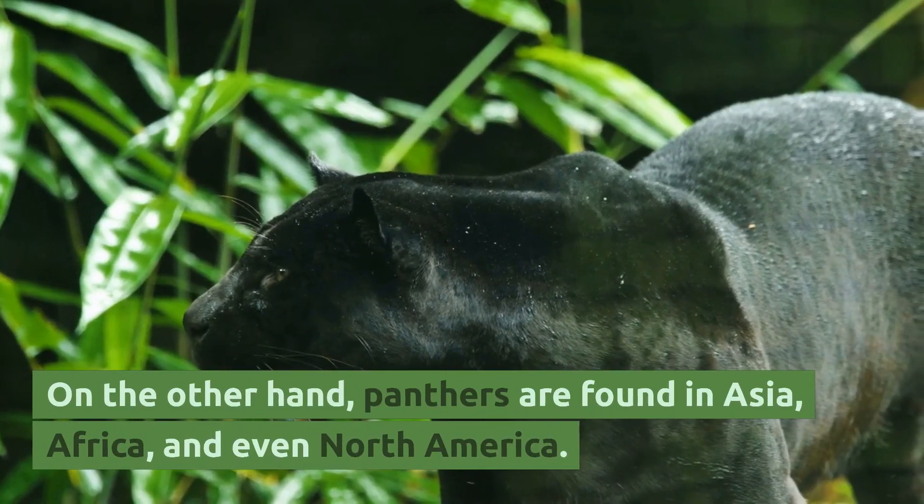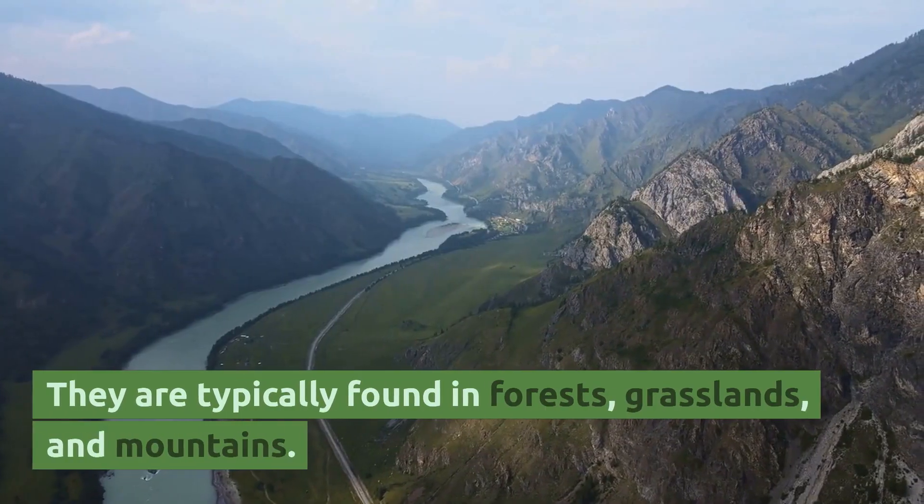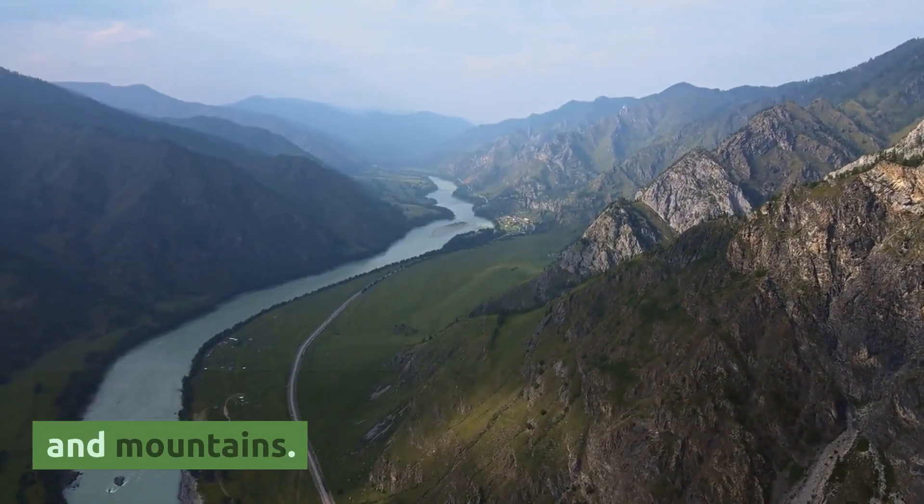On the other hand, panthers are found in Asia, Africa, and even North America. They are typically found in forests, grasslands, and mountains.